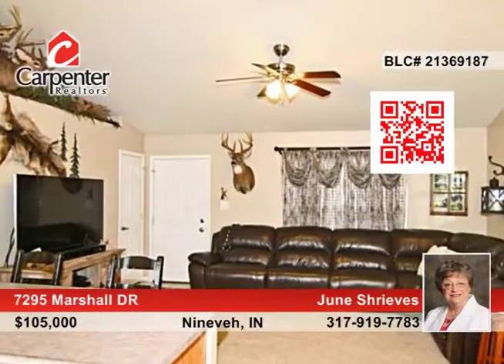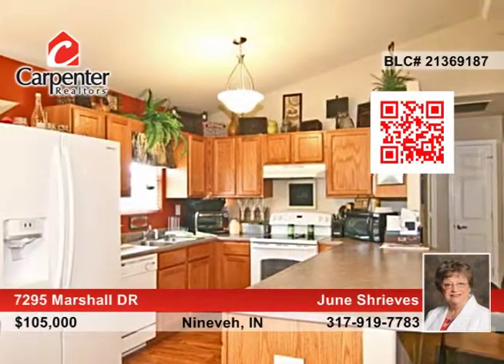You must see this two-bedroom, two-bath, open concept, one-story ranch that sits on a corner lot. There's plenty of space for comfortable living, and the kitchen is perfect for prepping family meals.